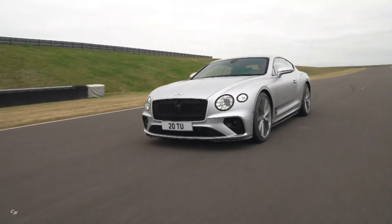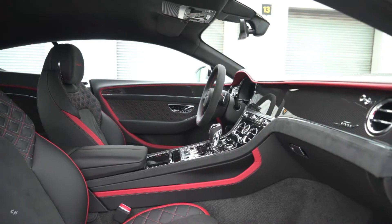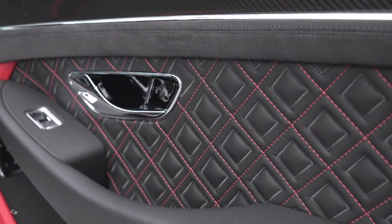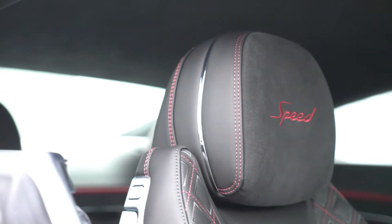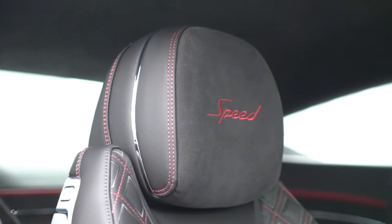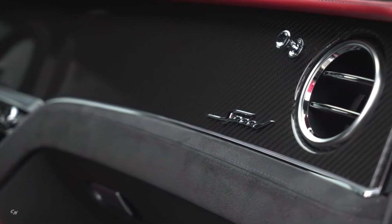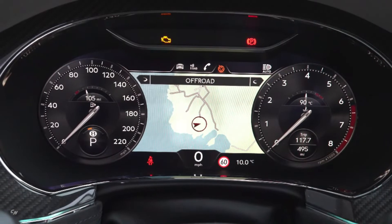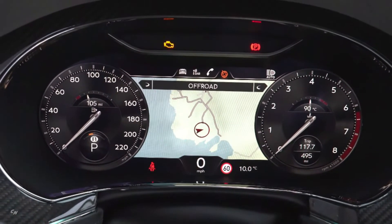Illuminated Bentley tread plates to both sills are a nod to the Speed's performance credentials. As with all Continental GTs, the Speed offers four seats and exceptional grand touring luggage capacity of 358 liters. Packed with exquisite detail, a technologically advanced instrument panel and the acclaimed Bentley rotating display make the new driver-focused model widen the Continental GT's performance credentials.